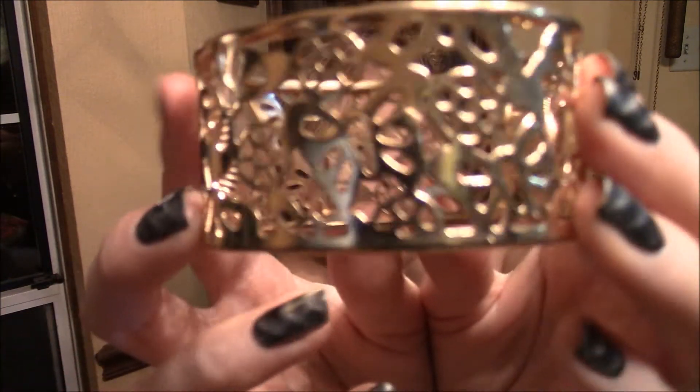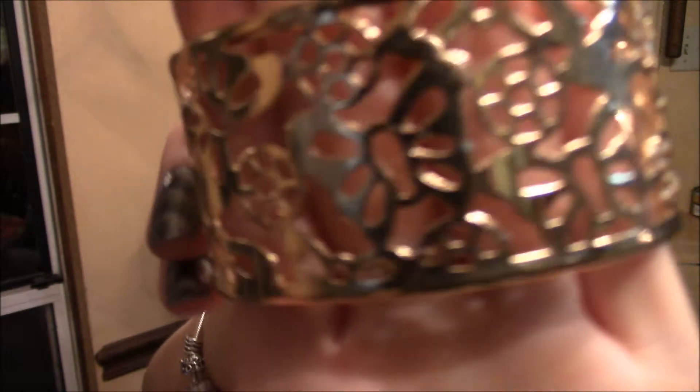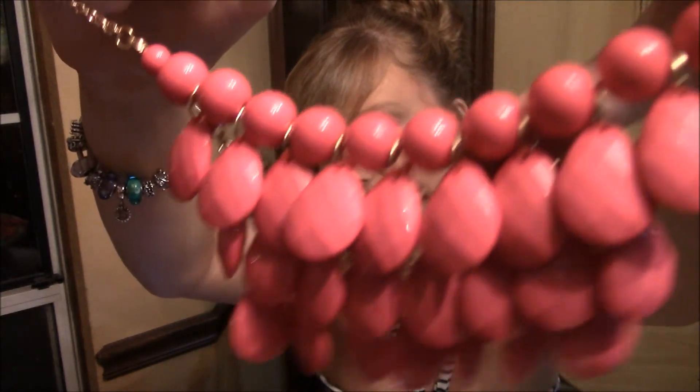I got this bracelet for $2.50 and it's a gold bracelet — it's hollowed out and has little roses, butterflies, and flowers on it with a clasp. Then I got this necklace for $5.99 and it came with a pair of matching earrings. Here are the earrings, and here is the necklace — it's another bubble necklace. I also got this necklace in yellow but the yellow one hasn't come in yet. I wore this one the other day with a denim shirt and the earrings with it.